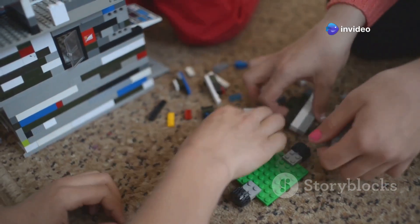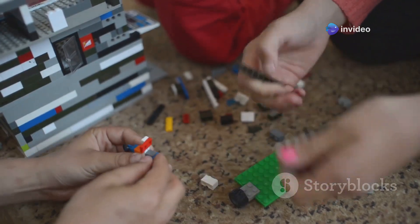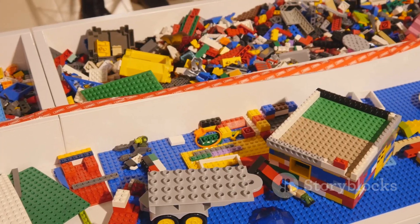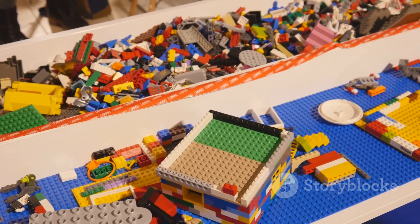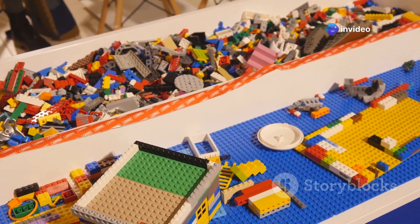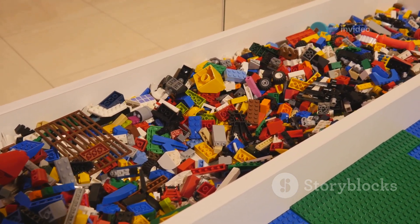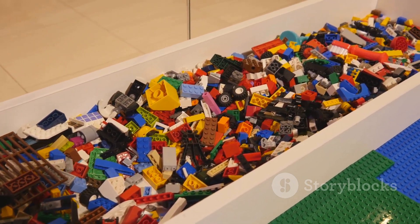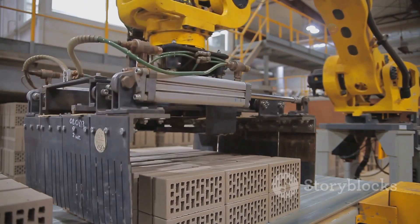LEGO bricks are loved in many countries — from bustling cities to quiet villages, children and adults alike find joy in building. People use them to build cars, houses, spaceships, and even giant sculptures. Each year, billions of LEGO pieces are produced, ensuring that the world never runs out of building fun.